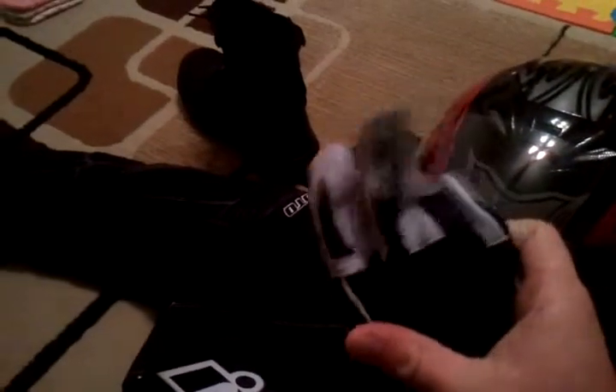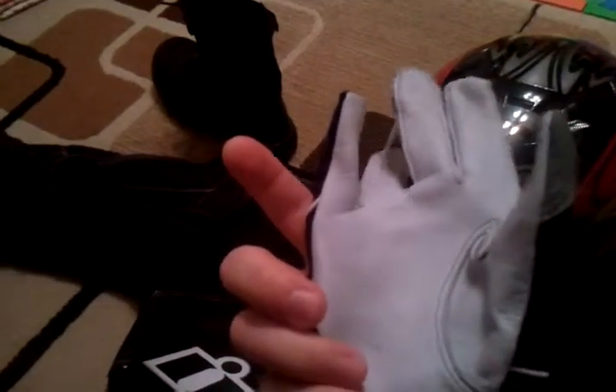I've got some gloves on order, so I'm just using these dinky leather gloves. They do the job — my hands don't slip — so I guess that's the purpose of a glove, but they're not very protective.